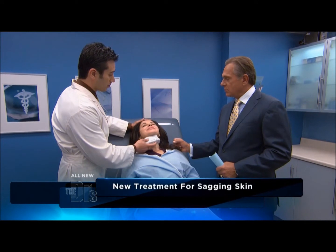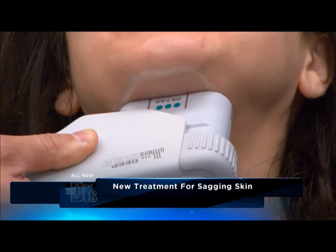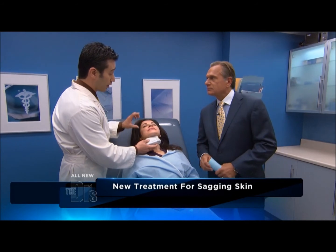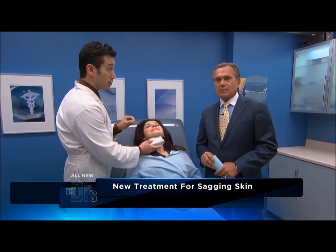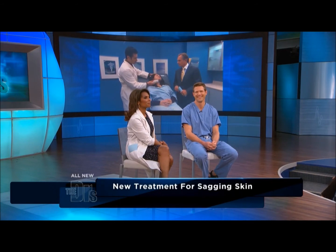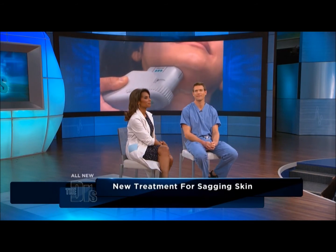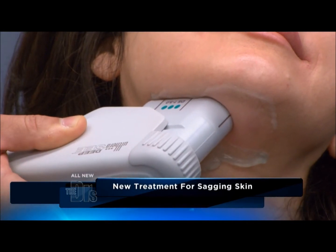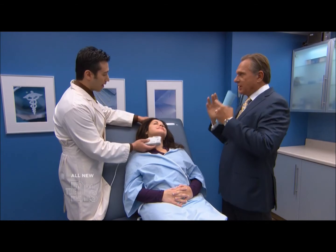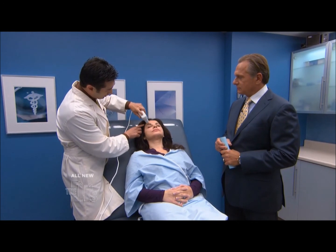How's it feel? Tingly. Little pinch. So the way we do this, we go back and forth over certain areas and deliver a certain number of pulses. Once that's done, we can move on to a different area, so we can treat the entire area and get tightening throughout. You were explaining that you can actually pinpoint your treatment to get a little brow elevation. Absolutely, that kind of thing. We orient it in this way so we get more lift in that direction.